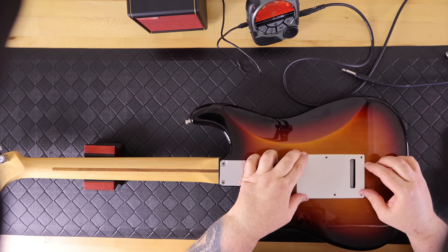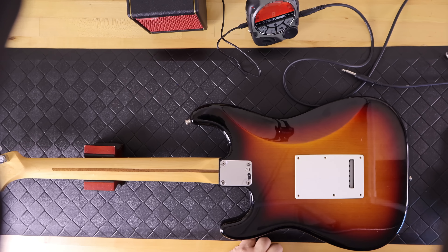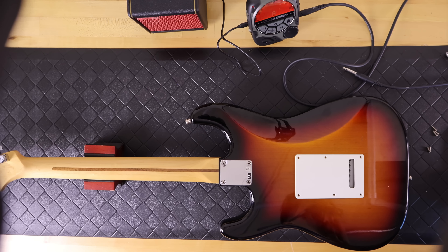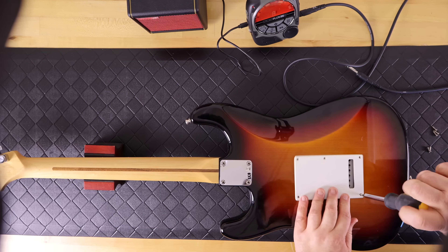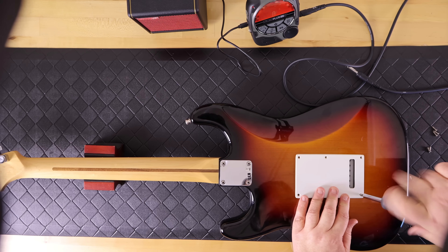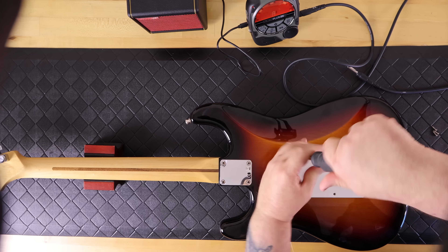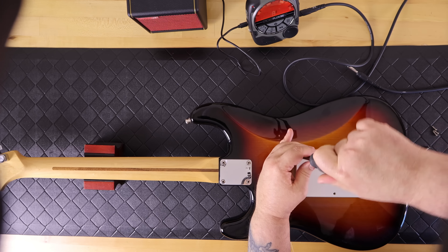The guitar was set up perfectly, so I turned it over and put the tremolo cover back on with the six screws. I was very happy with everything I found going through the testing and setup process.